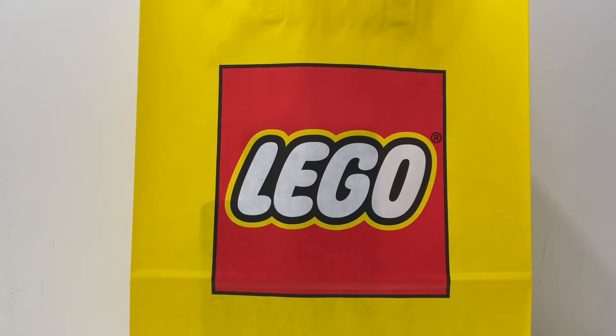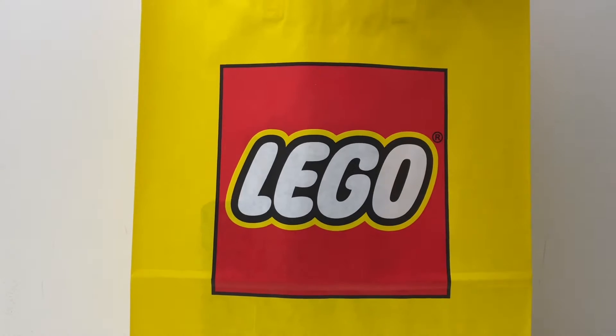Let's start off with the least exciting set in my opinion. I didn't even get this from the Lego store — I got it a few days back but I decided to just throw it into the haul, so let's take it out of the bag.